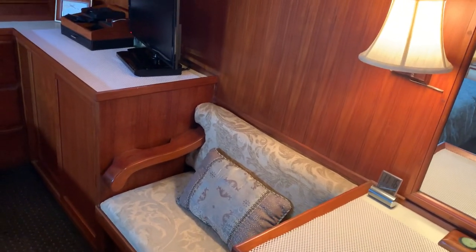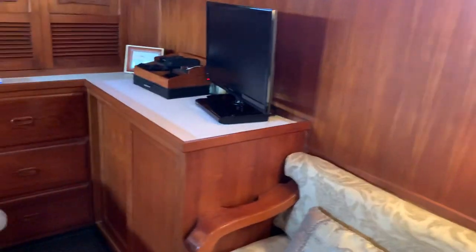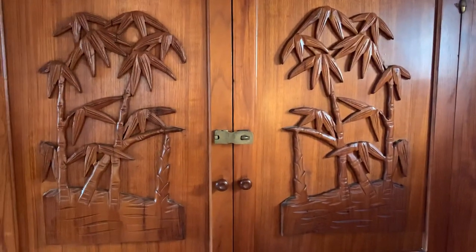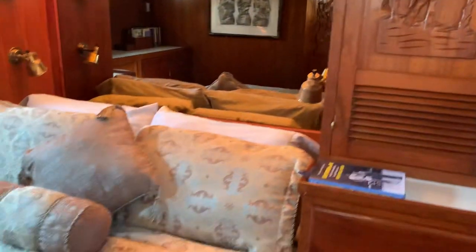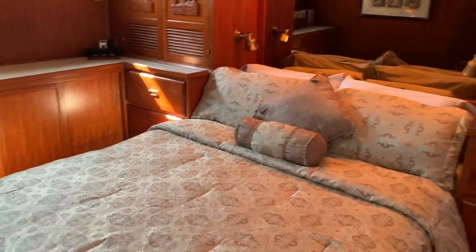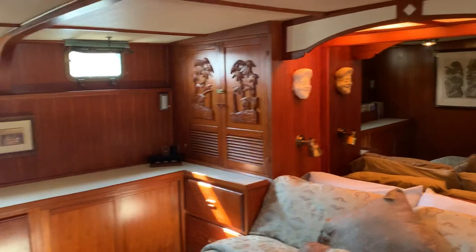There's a little sofa and nice counters with lots of storage. And look at the beautiful wood carvings — you just don't see that on boats that are currently being built. Nice full-size queen bed and atmospheric lighting behind the bed, with more wood carvings.